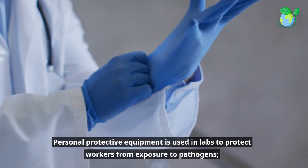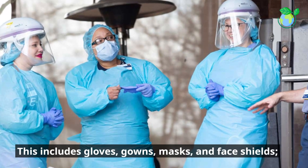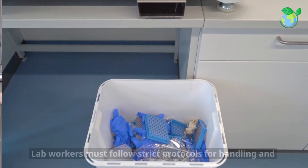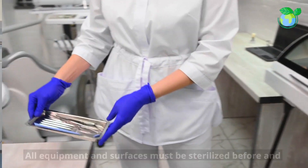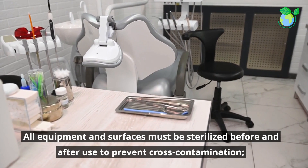Personal protective equipment is used in labs to protect workers from exposure to pathogens. This includes gloves, gowns, masks, and face shields. Lab workers must follow strict protocols for handling and disposing of hazardous materials.